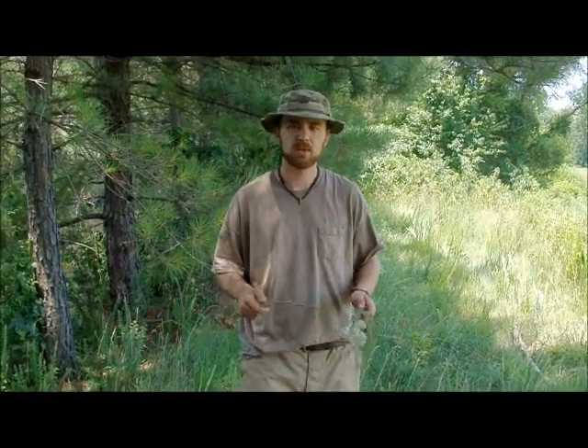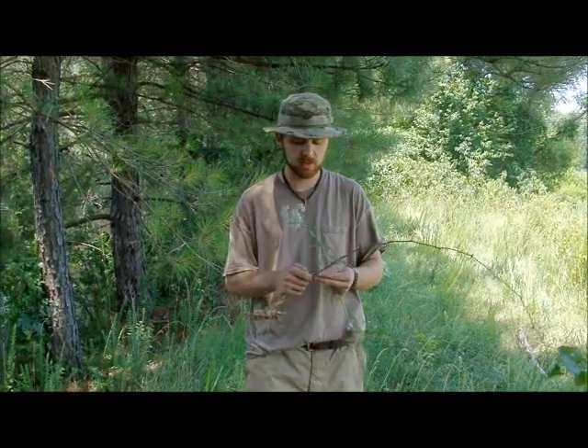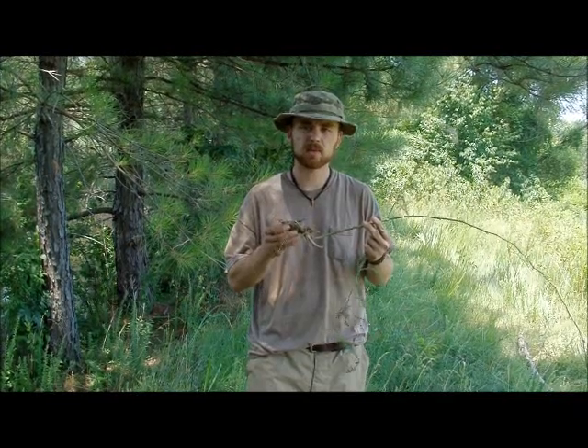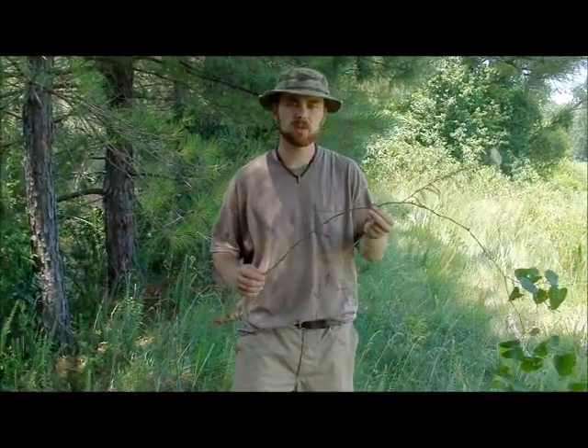Hey everybody, this is Robert with Sigma-3 Survival and I wanted to show you all a quick little tip that not too many people know about with a plant called Greenbrier. There's several species of it. The one thing you need to look out for with Greenbrier so you don't mistake it for any kind of Canada or Carolina Moonseed is the thorns.